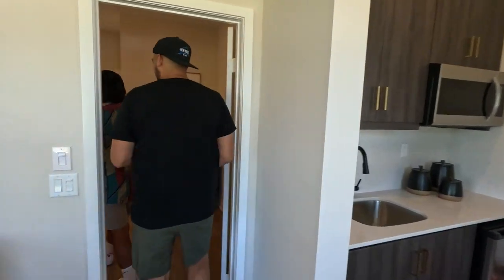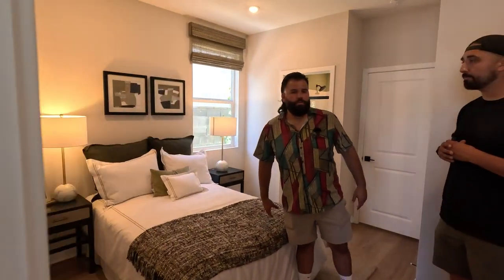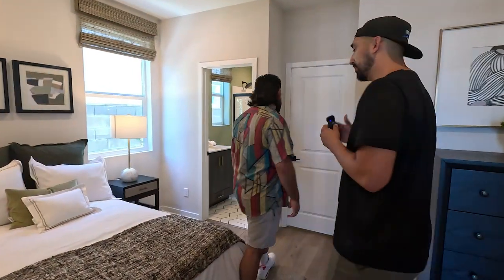We've been calling it a live gen suite — you could also call it a multi-gen suite. If it's not used as a suite, it would function as an office. Let's go check out the rest of the house.